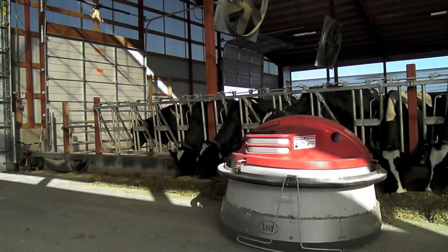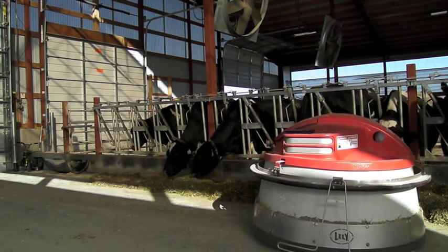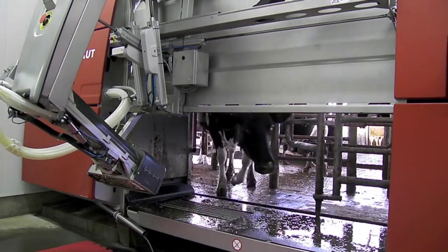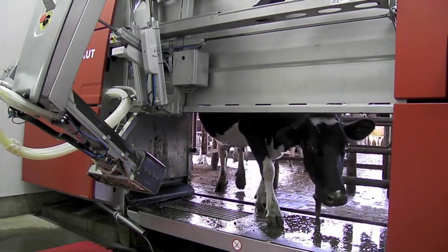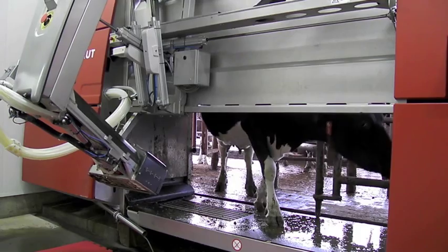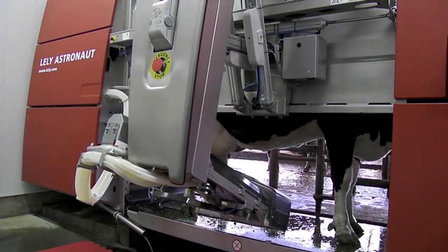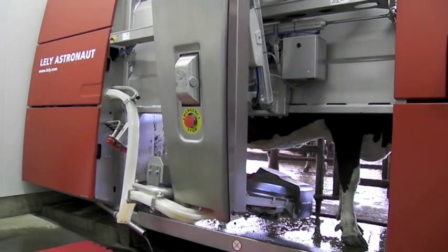With all the technology that we have here — the automatic feed pushing, the robotic milking, the scraping of the feed litter alley — the place pretty much runs itself, minus checking in on it 2-3 times a day just to make sure things are going the way they're supposed to.